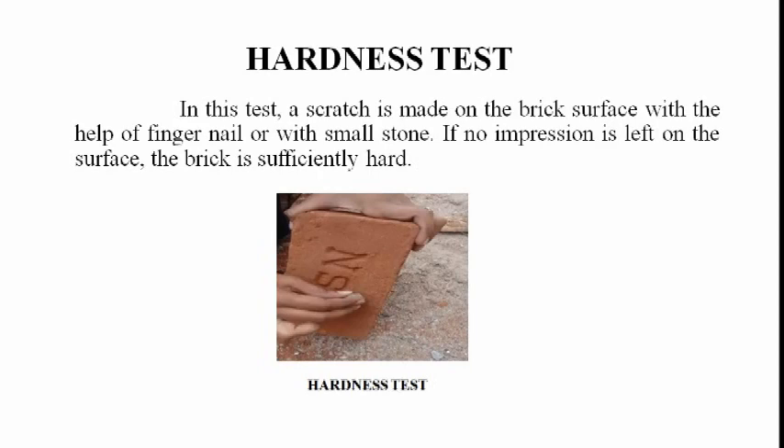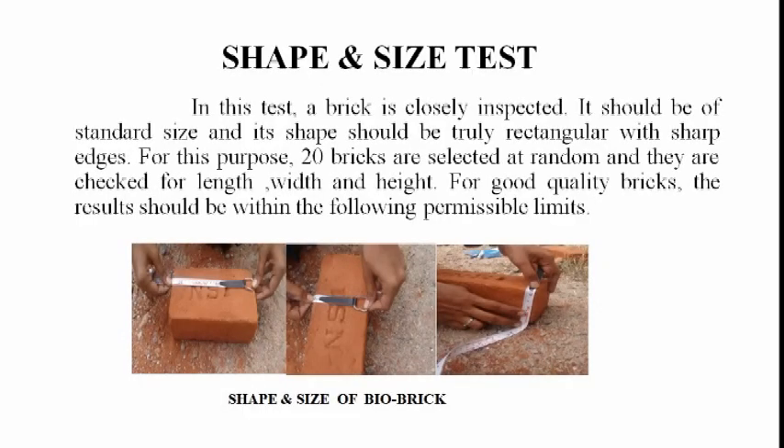Hardness Test: In this test, a scratch is made on the brick surface with the help of a fingernail or a small stone. If no impression is left on the surface, the brick is sufficiently hard.